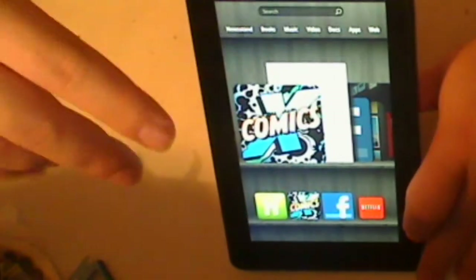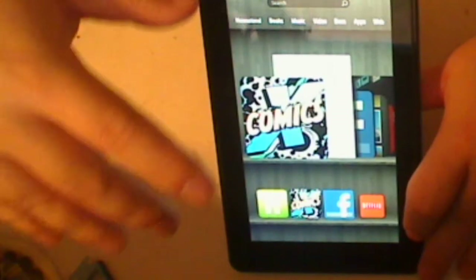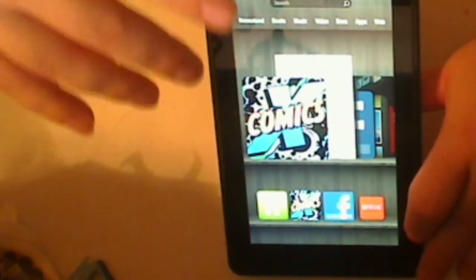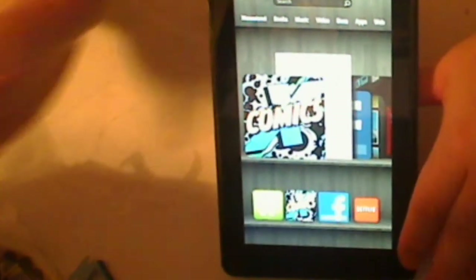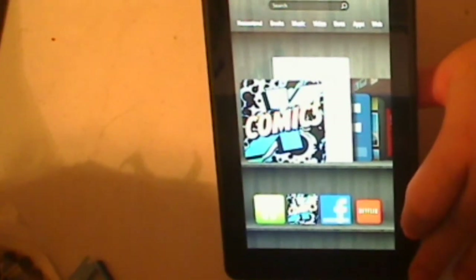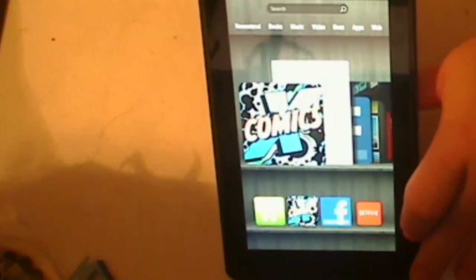One thing I'll say is the 7-inch screen isn't that bad. Anything smaller would be bad — it's just enough. One thing that was kind of surprising is that for being as small as this is, it's actually a little bit on the heavy side. For me it's not a big deal, but I can understand if there's a grandmother reading War and Peace or some Harlequin romance novel — her hand might get a little tired.